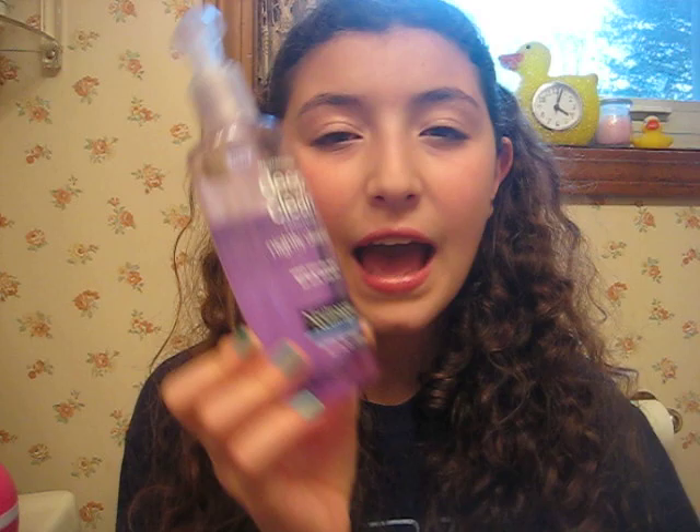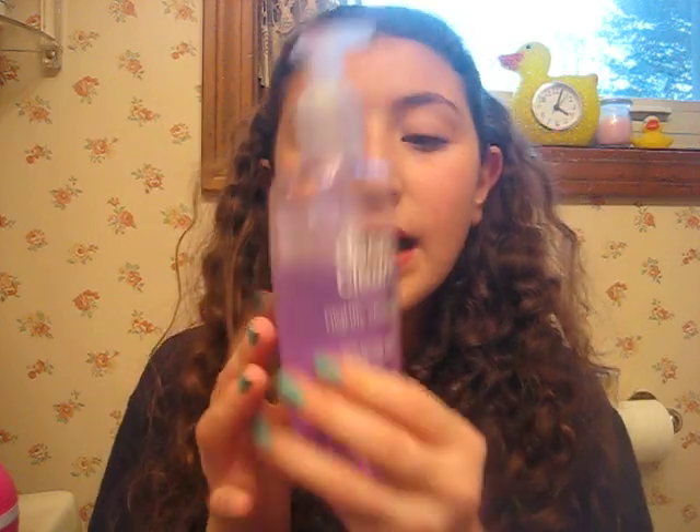For my skin, I got this at CVS about two weeks ago. This is the new Neutrogena Deep Clean Relaxing Nightly Cleanser. This smells like a fresh kind of lavender, and it's not going to make you drowsy or anything like that, but it is going to make your skin feel really, really soft and kind of prepare your skin for going to bed. It's a gel consistency — pretty liquidy but there are some little beads in there, and it really cleanses my face really well.